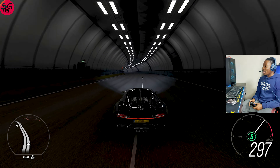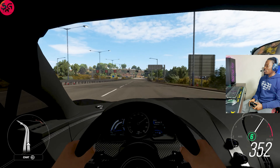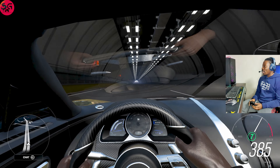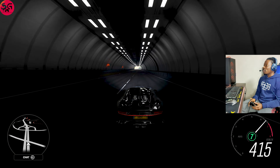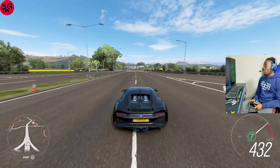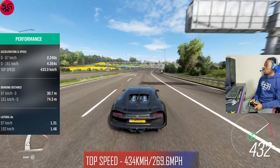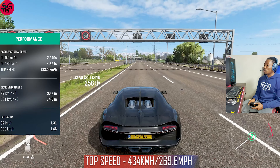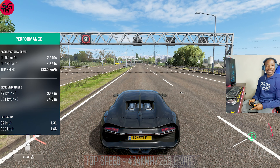Remember the top speed to beat is 437 km/h. Getting straight into it — onto sixth gear. The handling is so good; Bugattis are just excellent when it comes to handling. We hit 420, then 430, and that's just about it for the Chiron — 434 kilometers per hour.